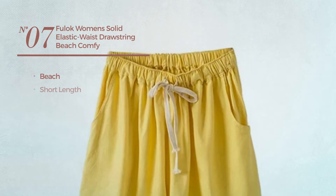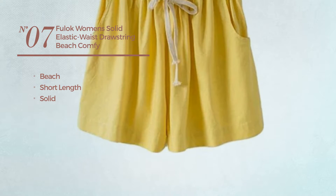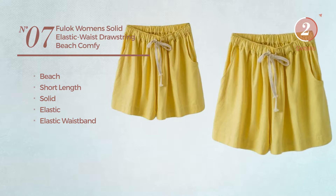Number 7. A beach short length shorts. Featuring a solid look, made of elastic material. With an elastic waistband. Available in 11 colors.